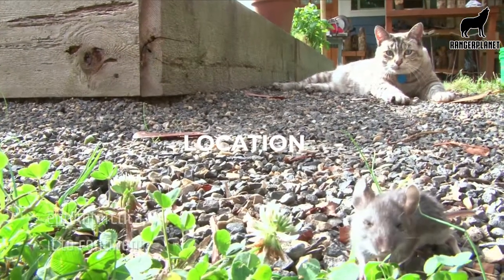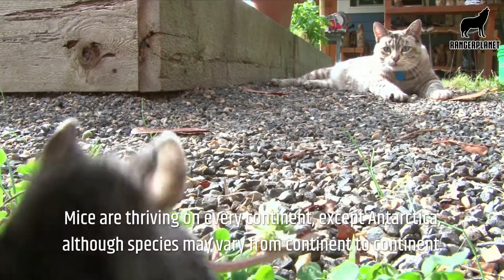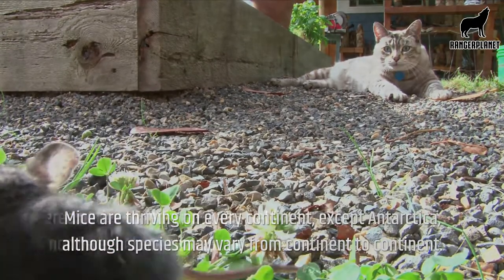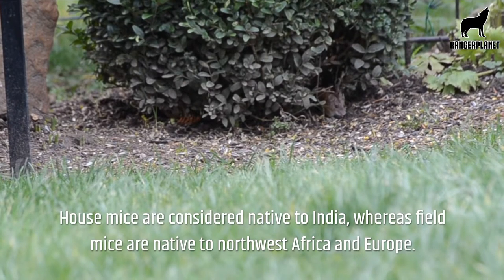Location. Mice are thriving on every continent except Antarctica, although species may vary from continent to continent. House mice are considered native to India, whereas field mice are native to northwest Africa and Europe.